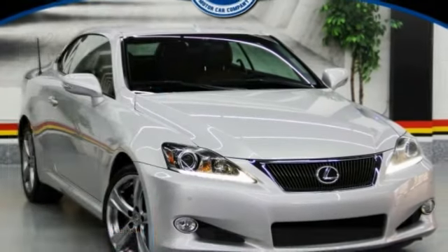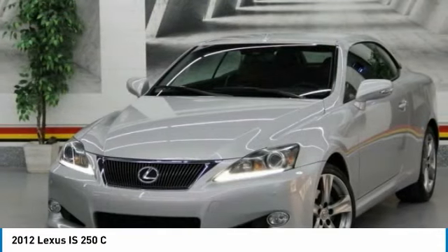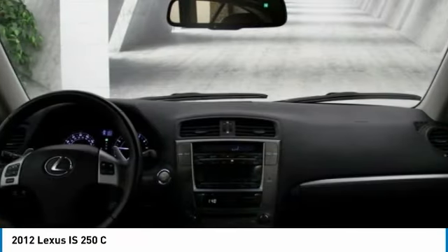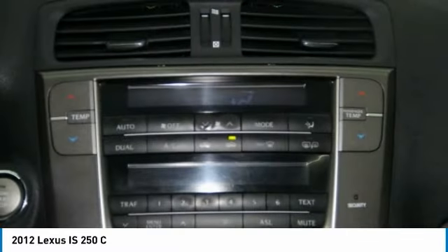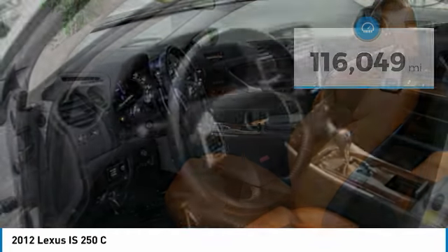Test drive — 2012 Lexus IS. The IS is the compact luxury sedan offered by Lexus under Toyota. It fits the bill for sports-minded drivers looking for luxury in a compact design. This vehicle has less than 120,000 miles. Come see the car for yourself.